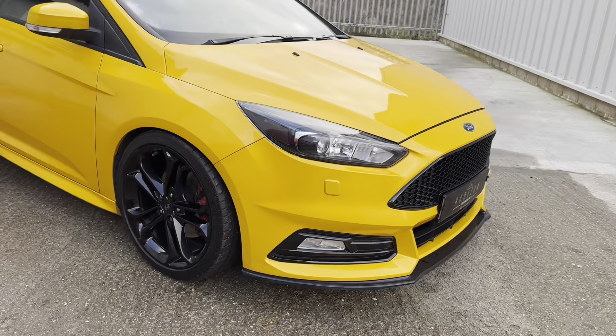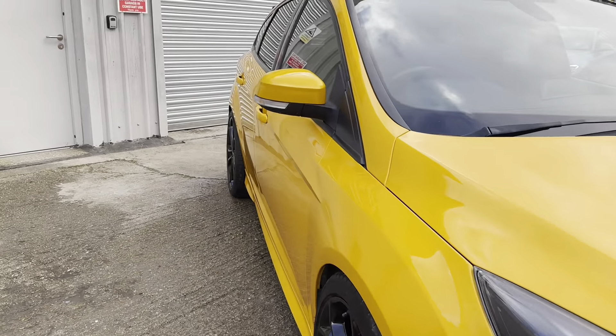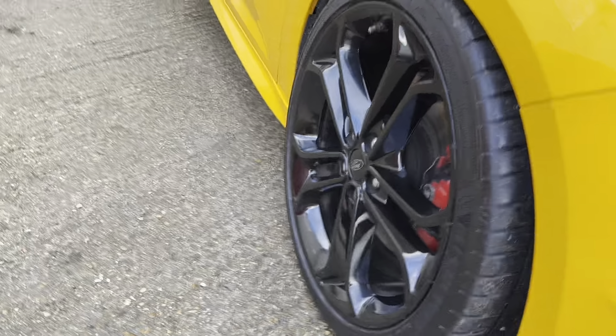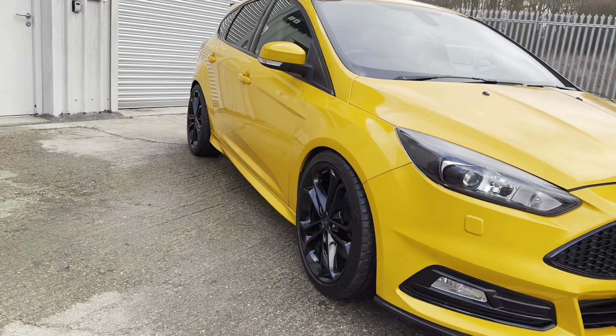Just have a look down the driver's side — all is good, no dings, another good wheel and tyre. And that concludes the outside.